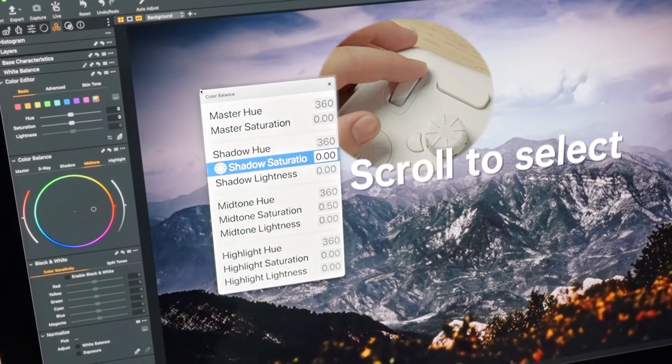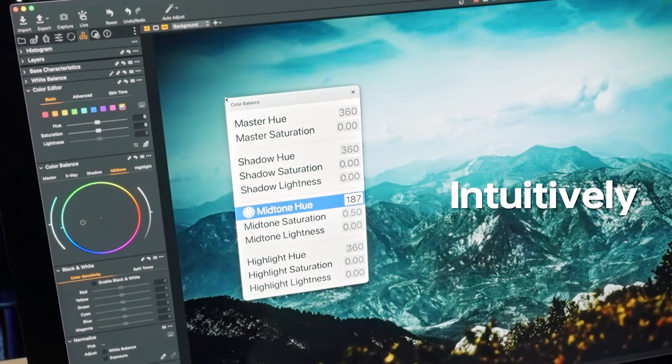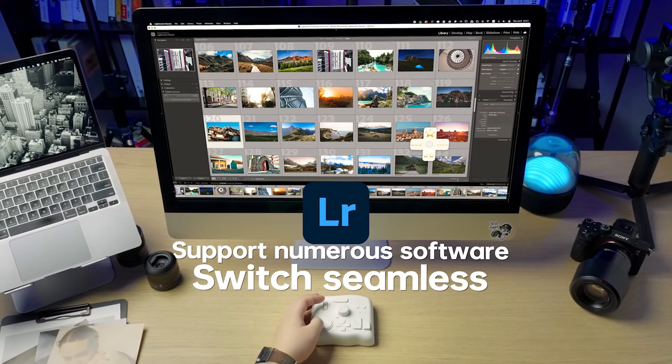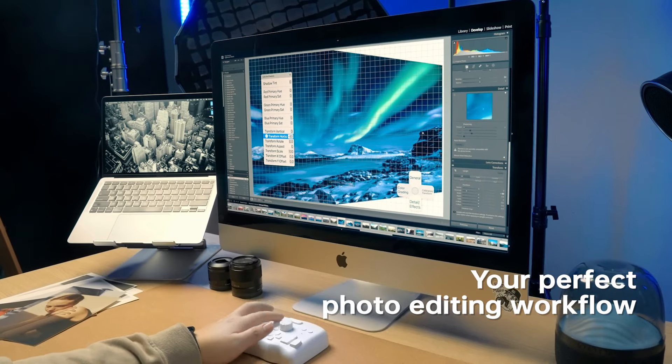Summon with a tap. Scroll to select. Change directly on the panel. Intuitively, dynamically — you can effortlessly switch between numerous software.